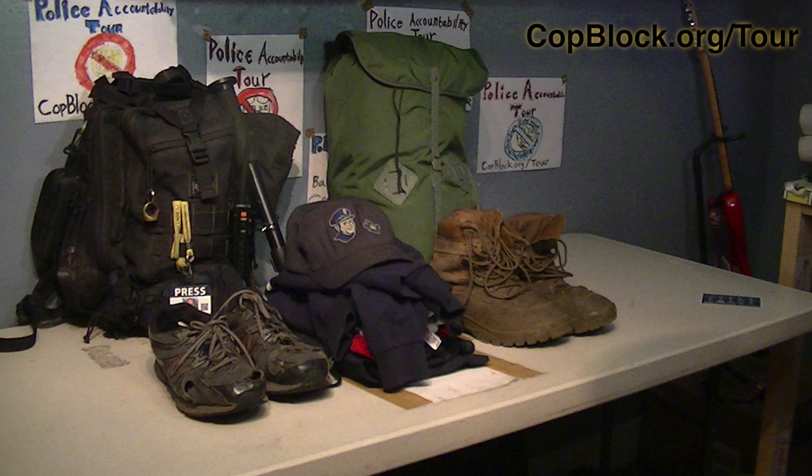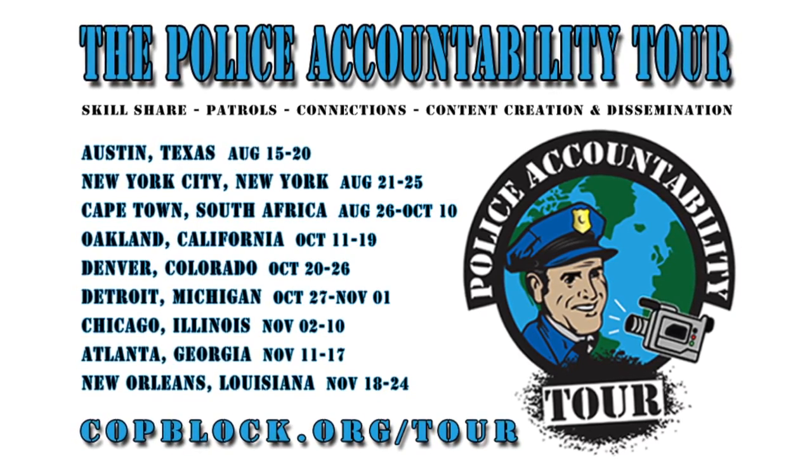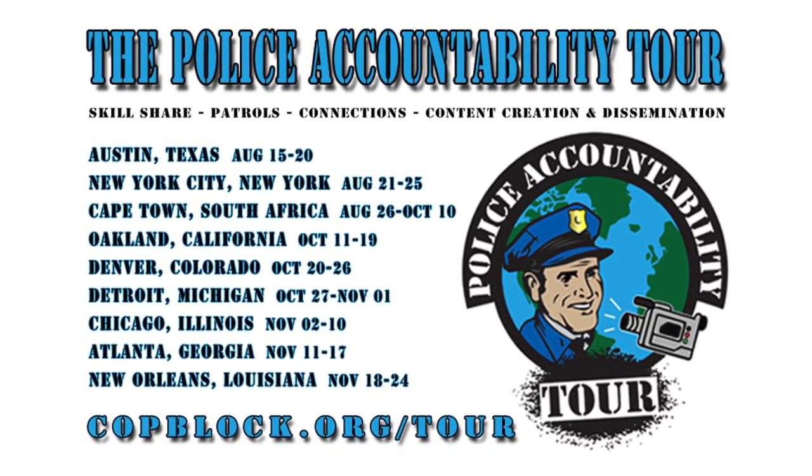So that's it. Oh yeah, remember the sock? A poor man's camera case. Thanks for your time. Please do check out copblock.org and get involved where you're interested and able.